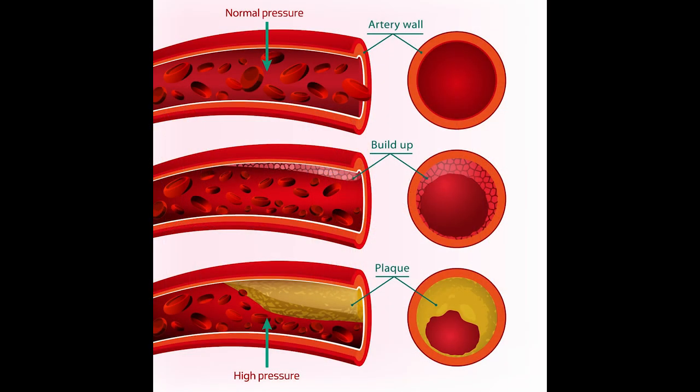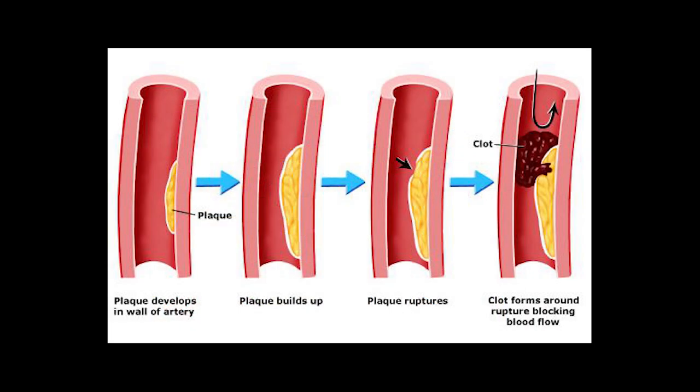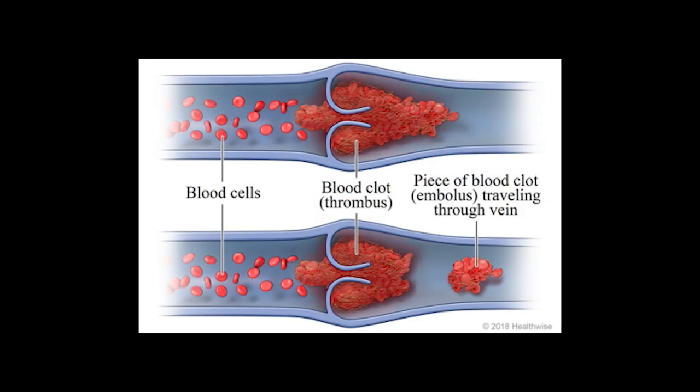The plaque will continue to build up, slowly occluding the vessels, which creates poor circulation and induces turbulence inside the vessel. Turbulence wears against the plaque and eventually causes it to slowly tear away from the vessel wall. When this happens, a thrombus — which is a circulatory system blood clot — starts to form until the turbulence washes it downstream.